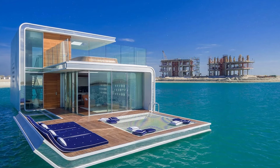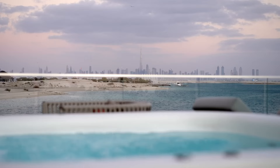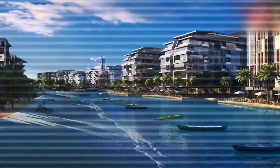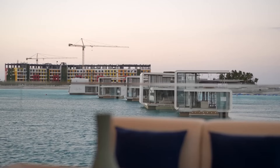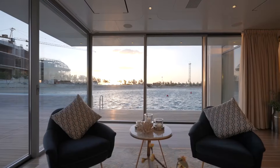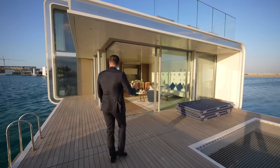Number 19: Floating neighborhoods — homes on the water. Imagine living in a floating home right on the water. By 2030, floating neighborhoods could be common in Dubai. These homes will be eco-friendly and offer a luxurious lifestyle on the Arabian Gulf.